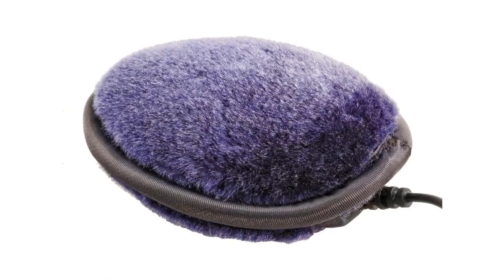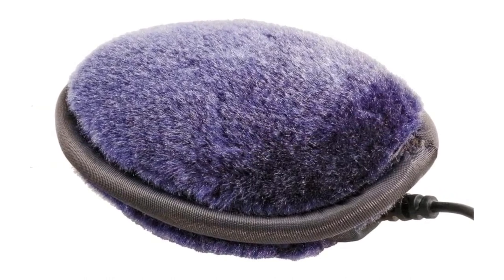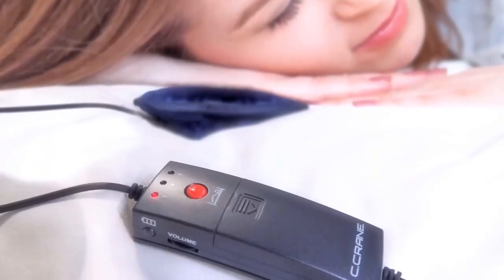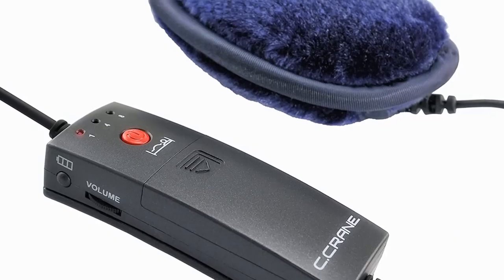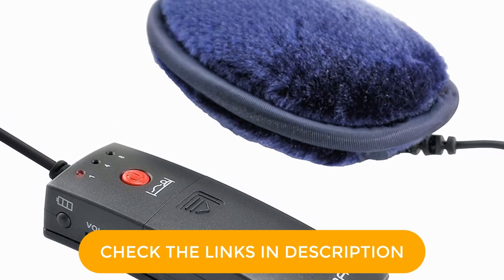It means you don't have to bury the speaker under your pillow as you do with most others; you can place it under or next to your ear, which is great if you have a thick pillow where your hearing isn't the best. It also has a useful control box built into the very long cable — 78 inches long. The control lets you select the amp, which boosts the volume nicely.